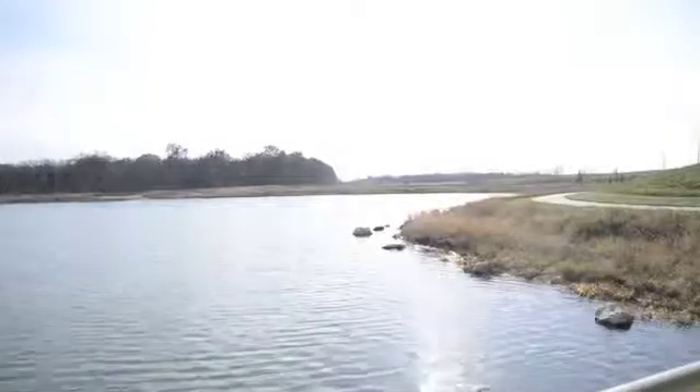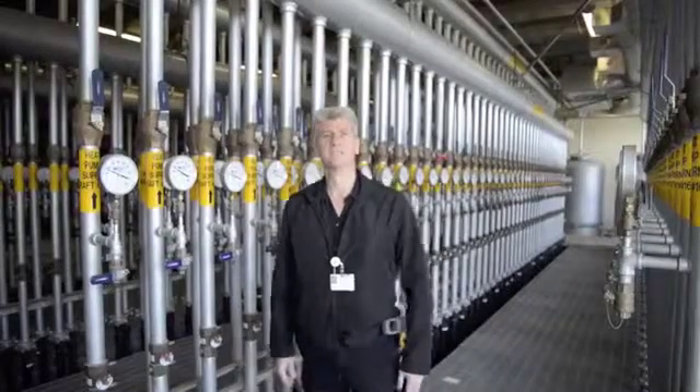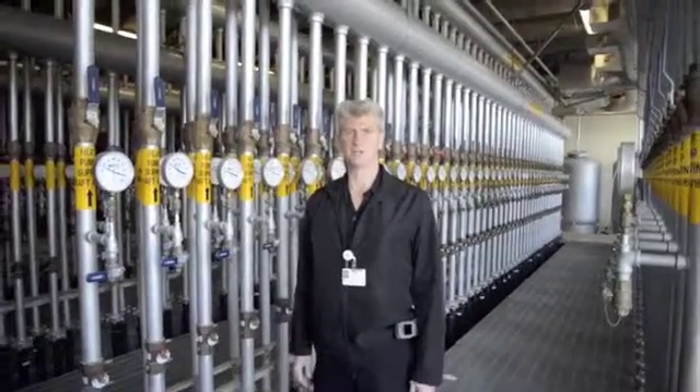There's approximately 150 miles of pipe in the bottom of the lake to help dissipate the heat and bring heat into the building in the winter.